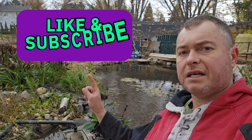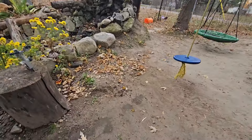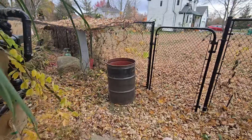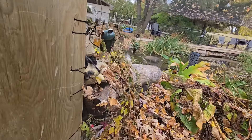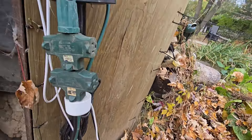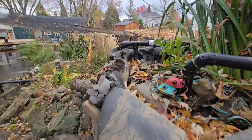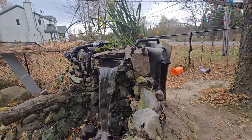All right, I'm going to get at it. Like and subscribe. We are going to turn this on. I've noticed it seems like my pond is losing a bit of water and I'm not sure why. Turned her on — she's flowing and there we go, just like that. Back in business.